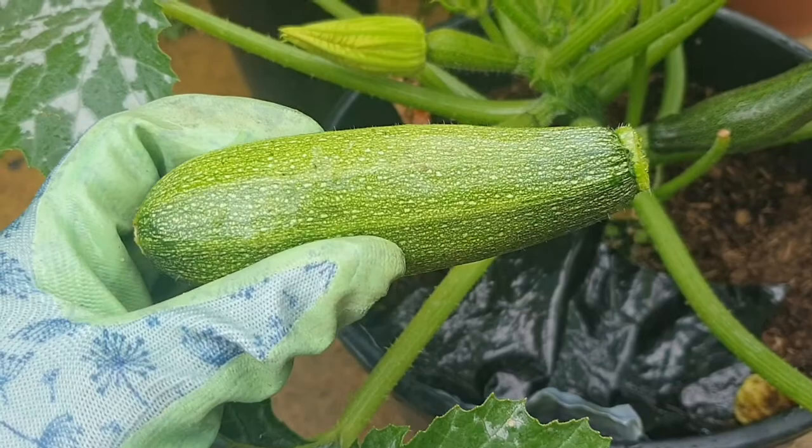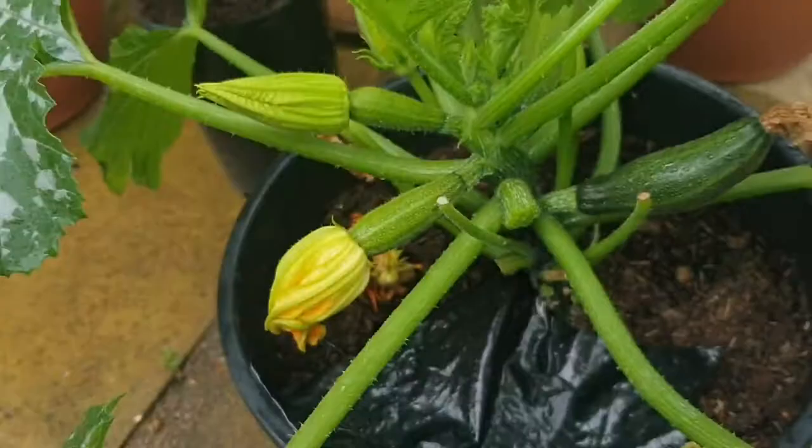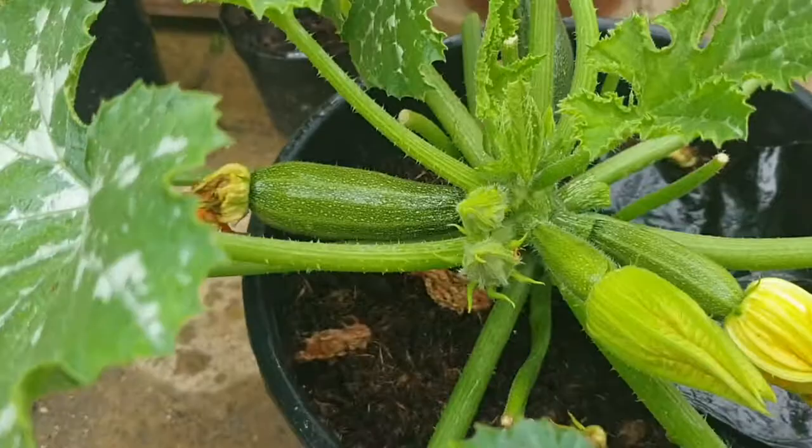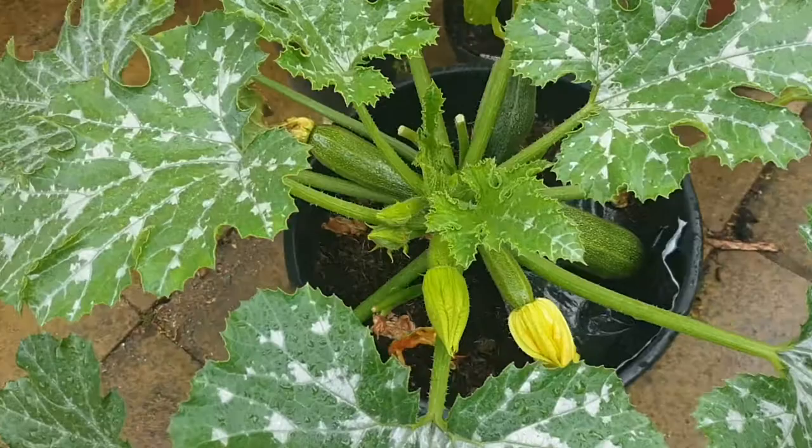That is going to be happily included in today's dinner. Not too bad — I would have left it to grow bigger, but I just didn't want to risk it. Hopefully now I've taken that off, the plant can concentrate on putting its energy into some of the other courgettes. Let's go and look at how those are getting on.